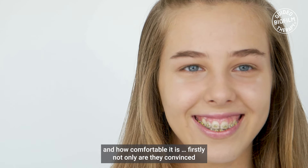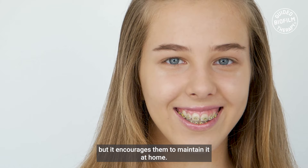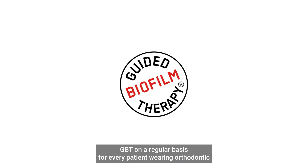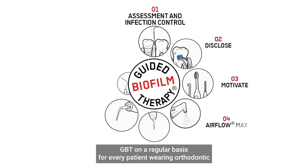Today the prevalence of white spot lesions is high, and doing GBT on a regular basis for every patient wearing orthodontic appliances can prevent white spot lesions to a great extent.